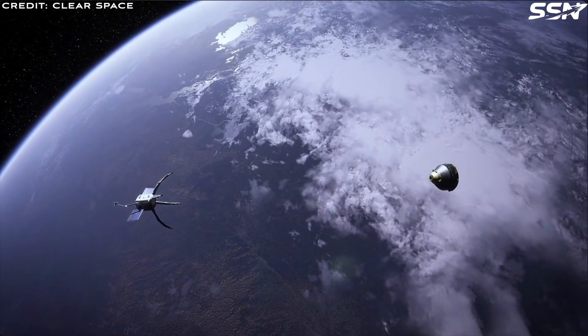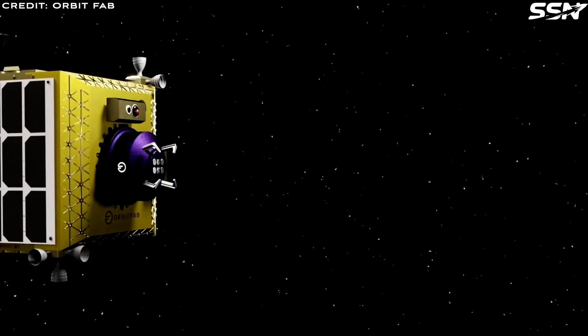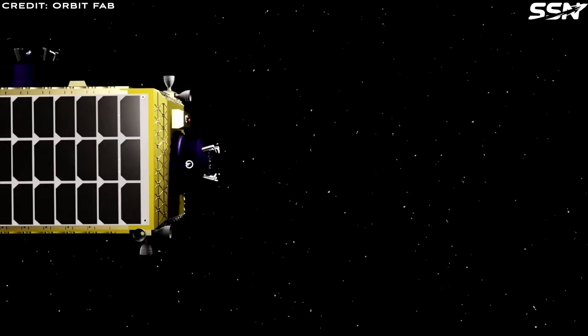In fact, China is still continuing to launch rockets that leave uncontrolled and dangerous upper stages in orbit. So the problem is getting worse, not better.